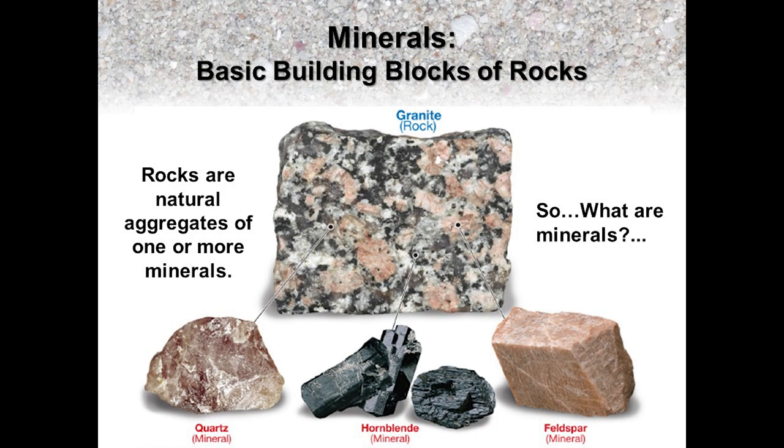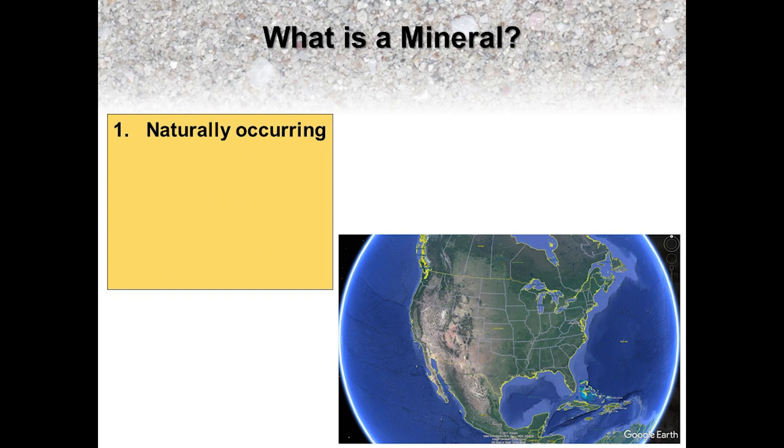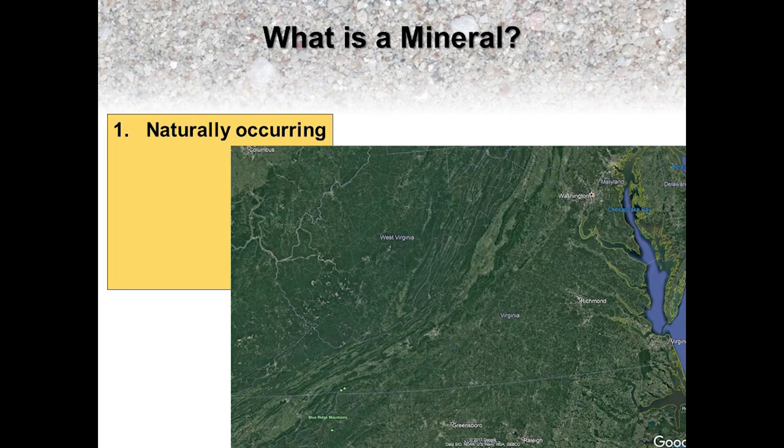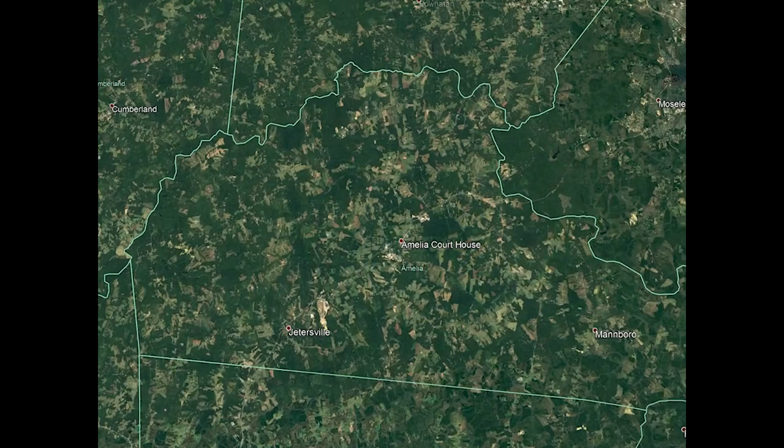So what are minerals? Five conditions define minerals, the first being that they are naturally occurring. For example, naturally occurring minerals can be found throughout Amelia County, Virginia, where up until 2018 they were accessible to the public at the Moorfield Mine, which is located approximately 25 miles southwest of Richmond. Using Google Earth, let's zoom in on Amelia County.